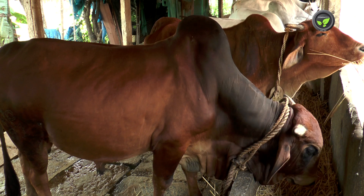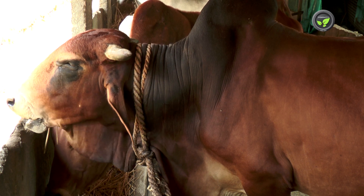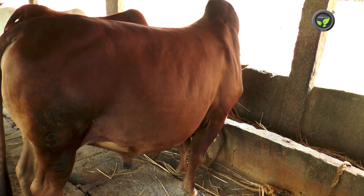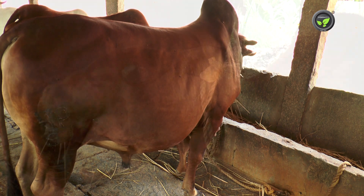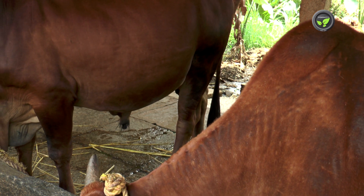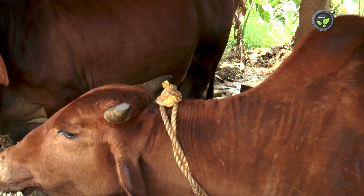It adjusts to most climatic conditions and yields 12-15 litres of milk per day. Disease resistance and heat tolerance is excellent. It resembles Sahiwal in many of its characteristics. Sindhi is seen mostly in red colour, and reddish brown sometimes.